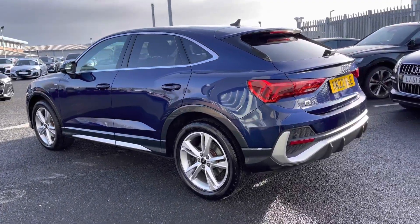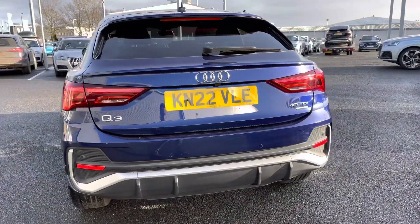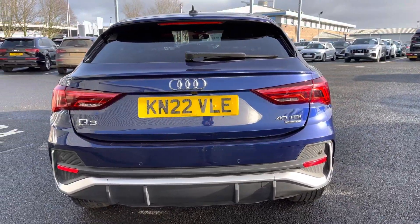It features a 2-litre diesel engine coupled up to a 7-speed S-Tronic gearbox producing 200 PS, which is delivered in combination with Audi's renowned Quattro all-wheel-drive system.